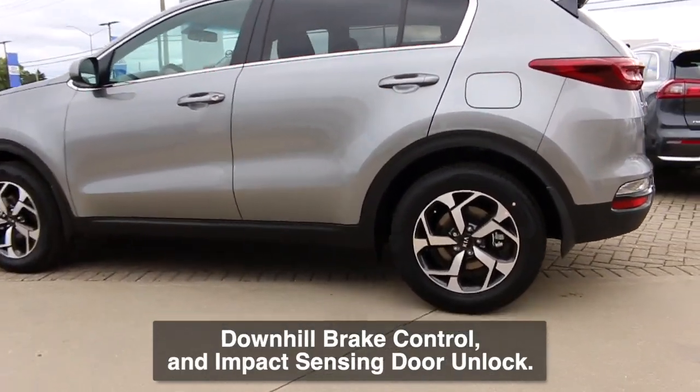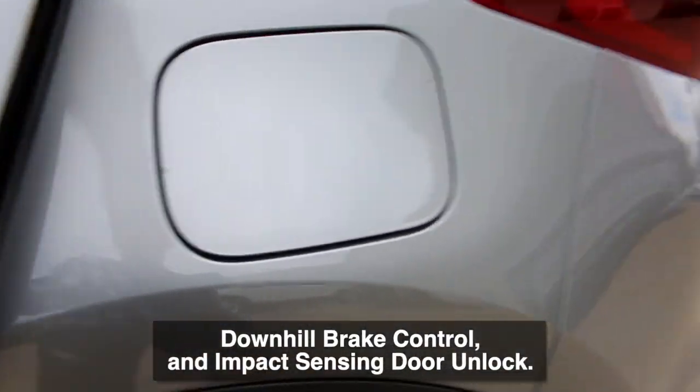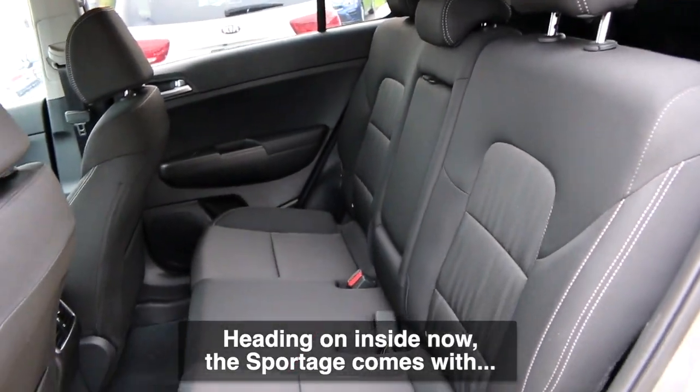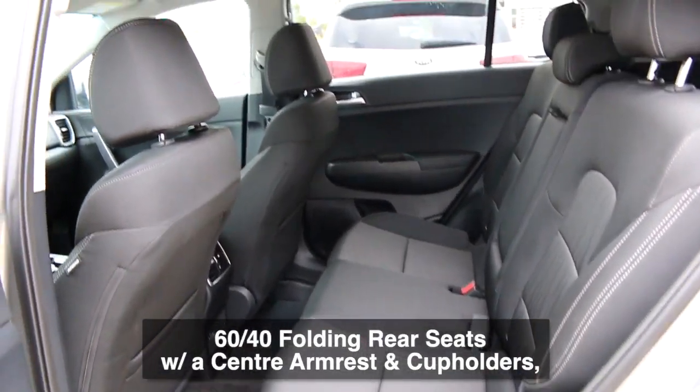Some of the safety features with this model include electronic stability control, hill assist control, downhill brake control, and impact sensing door unlock.